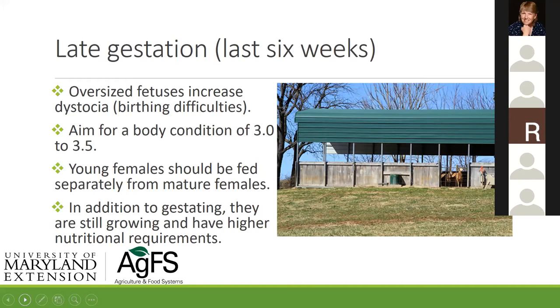Imagine yourself a young female who has just had twins for the first time — stressed from the birth, with two lambs always trying to nurse, trying to eat while older ewes push you around. At the same time, you're still growing. These young females are still building frame and muscle, so they need a different level of nutrition than your mature ewes.